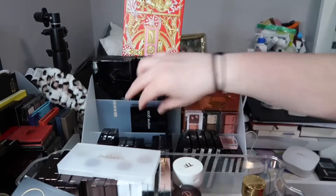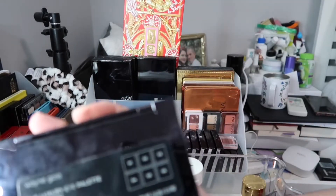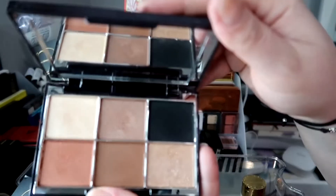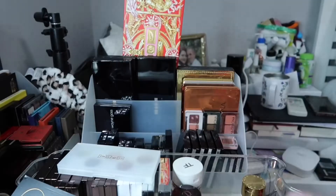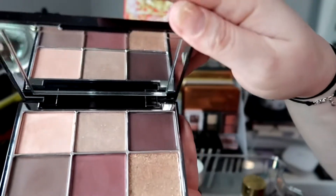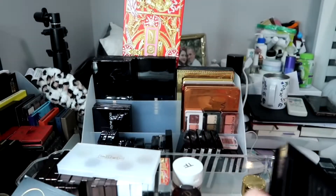Let me show you the Wayne Goss palettes briefly. The Luxury Eye Palette Imperial Topaz — I believe this was the first one he came out with. Then the Luxury Eye Palette Tourmaline, his most recent release. I skipped the second one but I did get the third one, which is Pearl.